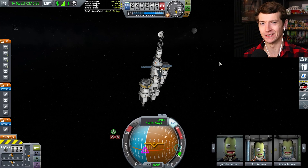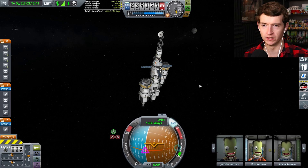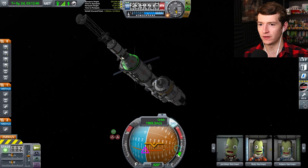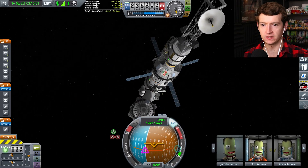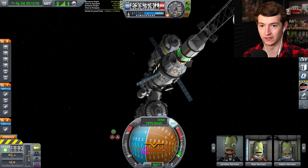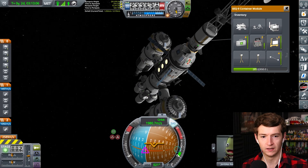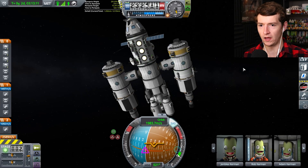Welcome back to some more Kerbal Space Program. My name is Daniel from Hazardous Entertainment. We're back with the Ares-1 and I've made a couple of upgrades. I brought in a new vessel and docked it at the tip of the ship — basically just a way to bring the Science Junior which I forgot to put on the original vessel. I also brought some cargo: surface items, EVA and repair kits, and some extra struts because this ship is a little wobbly.